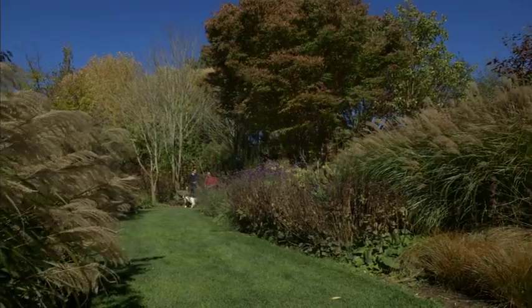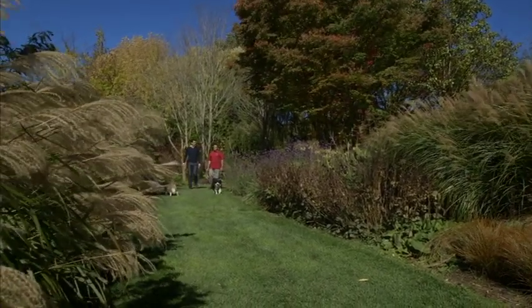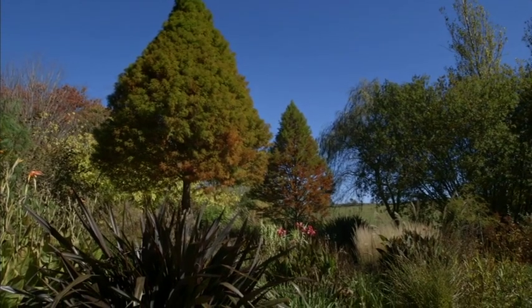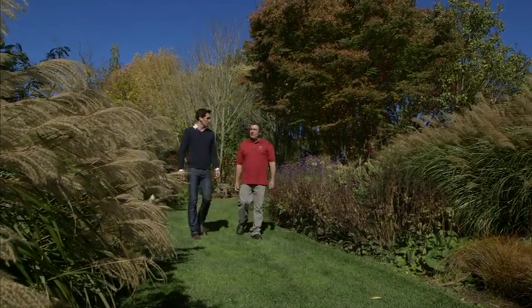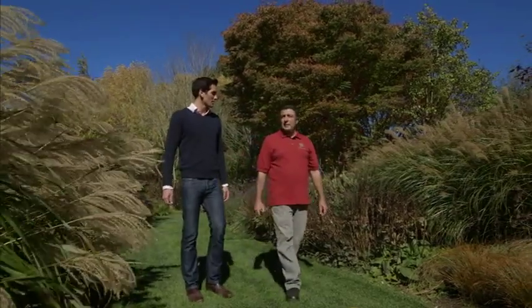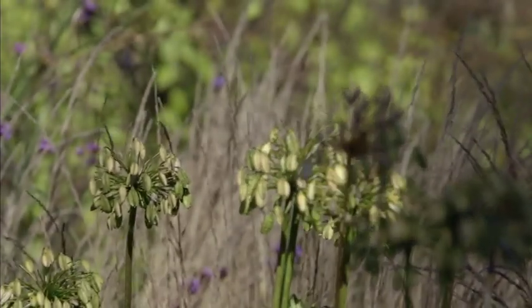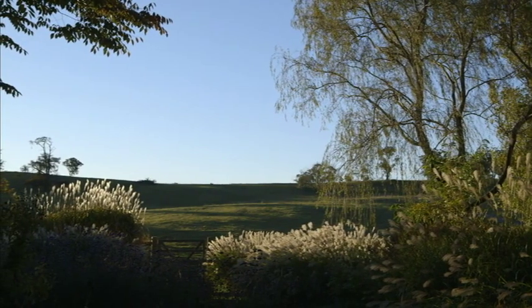Is this area of the garden lower than the rest? It is. We have selected plants to cope with the situation. It's mainly a natural planting with grasses and strong growing perennials. So you intentionally left out any formal elements? Definitely. And usually there's no staking required. As a result, we get wonderful textural effects with the autumn tonings and a very long season of interest. You've intentionally left this part of the garden open to the paddock? We do like intimate spaces, but we also enjoy the open long views and the countryside.